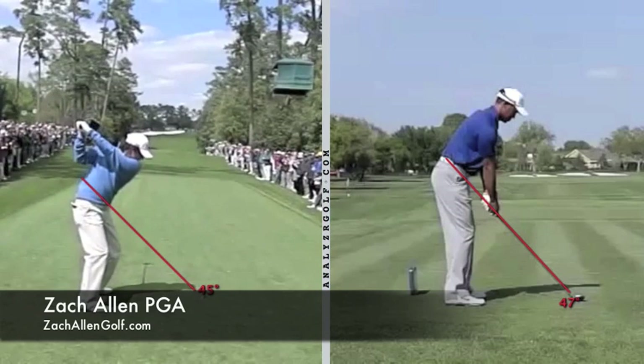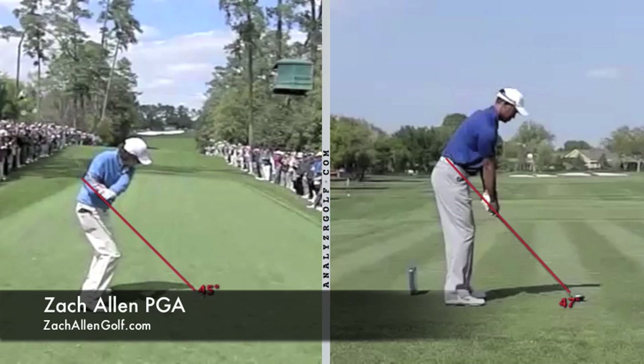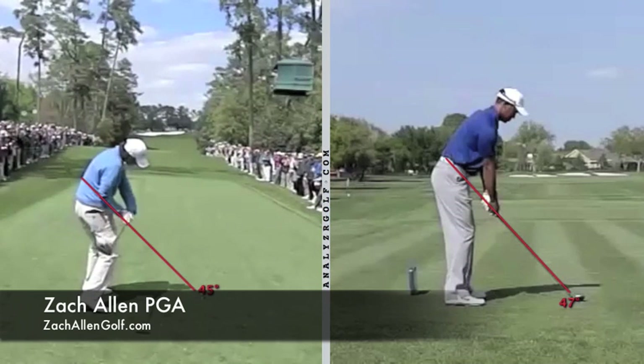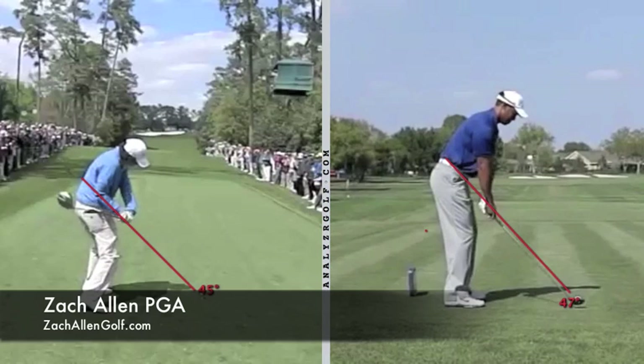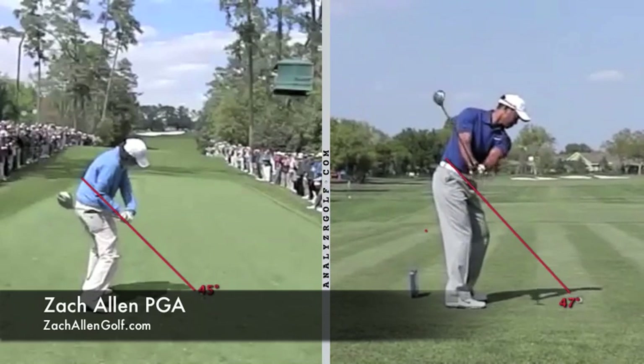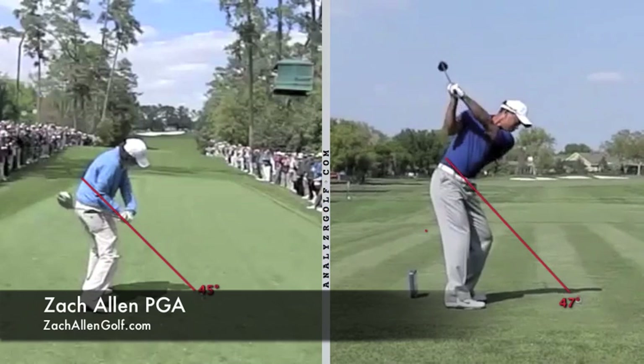The thing I really want to talk about is just Tiger's history of being stuck. For years now he's complained of this sensation of getting stuck in the downswing. The way he describes it in most of his interviews is the club gets traveling too much from the inside because his hips outrace his golf club in the downswing.